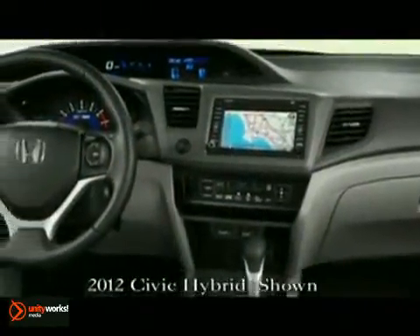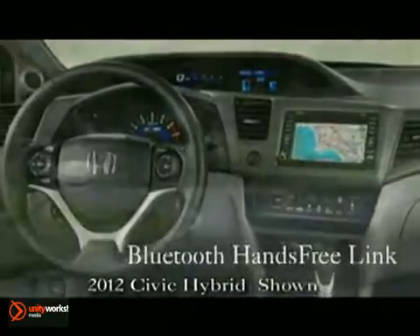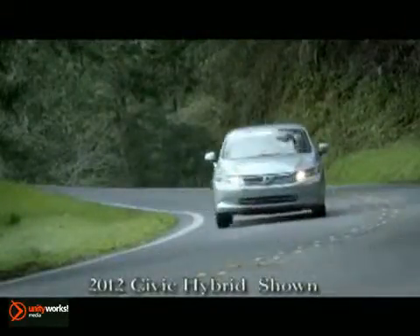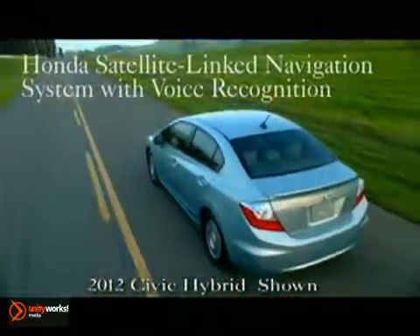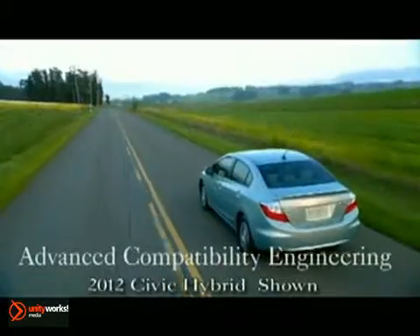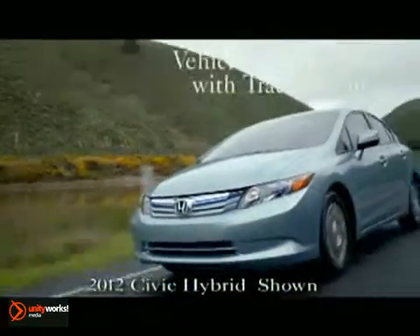With a multi-information display indicating the balance of power between gas and electric, you'll learn how to drive more efficiently and be rewarded with your eco score at the end of your drive. The multi-information display also offers up the current song playing, your mpgs, or even a favorite photo as your wallpaper.